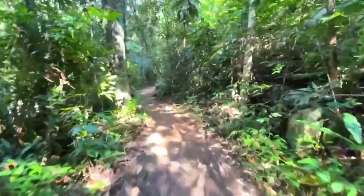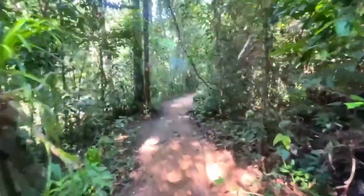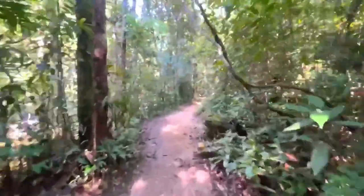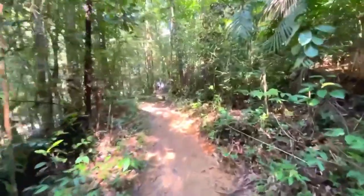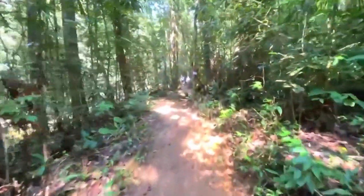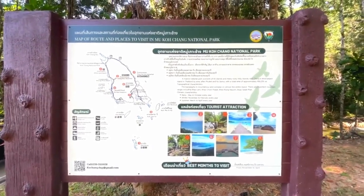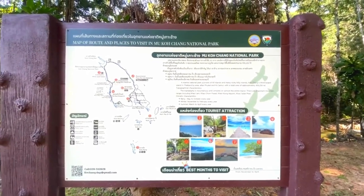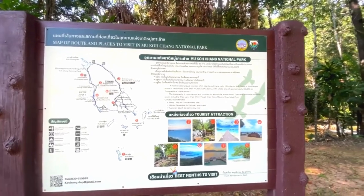Onwards and upwards, heading down this lovely little path — but watch out for snakes around here because I'm sure there are a few about. Let's hope we don't come across any. There's tourist information if you want to read it: a map of routes and places to visit in Mu Ko Chang National Park.